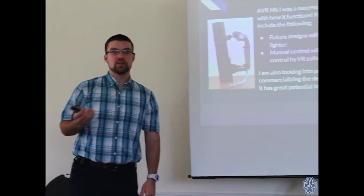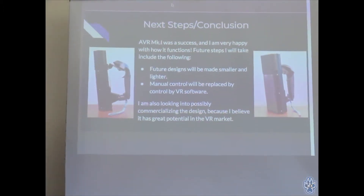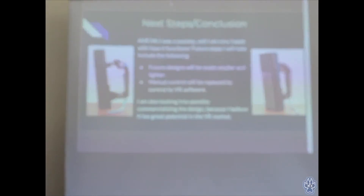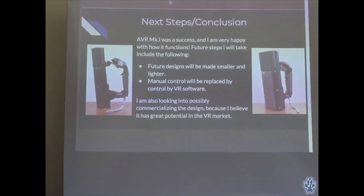My conclusion: the first prototype was a success. I'm very happy with how it turned out. It took a while and a lot of work, but I'm happy with how it came out. I definitely have some next steps — this is the first prototype and I hope to be able to continue and move forward.